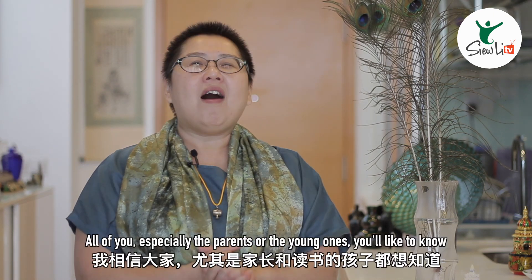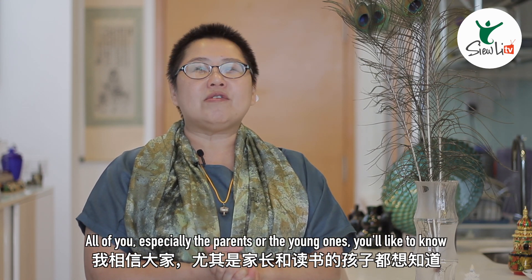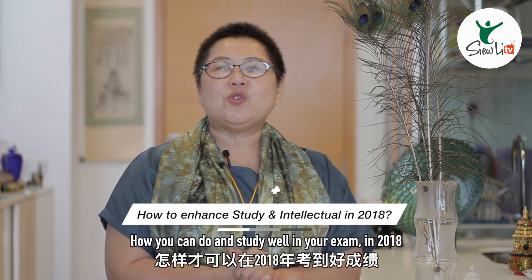Hi, welcome to Siuli TV. My name is Siuli. All of you, especially the parents or the young ones, you'd like to know how you can do and study well in your exam in 2018.